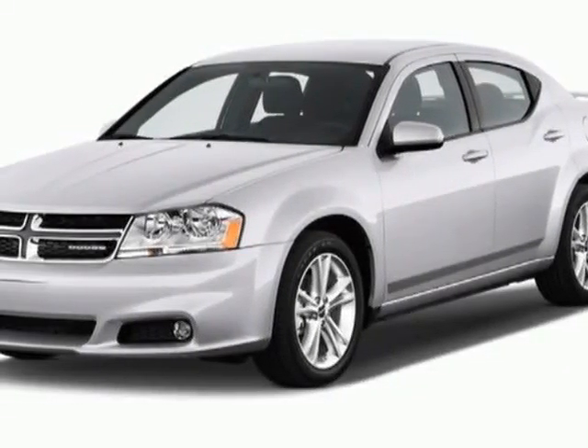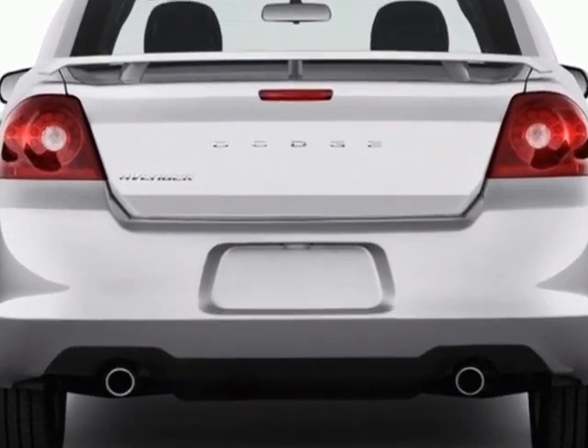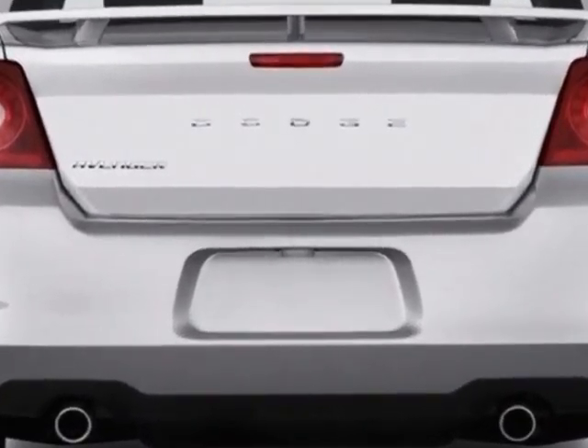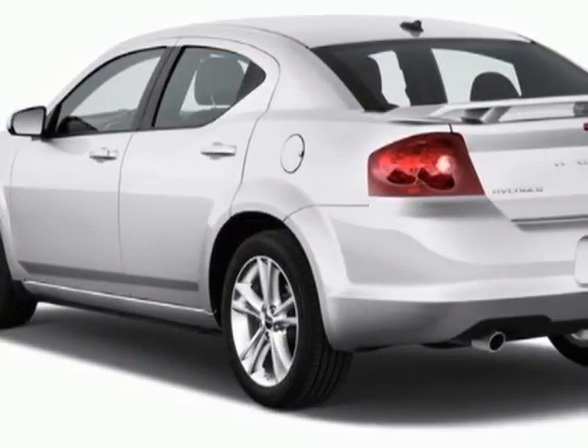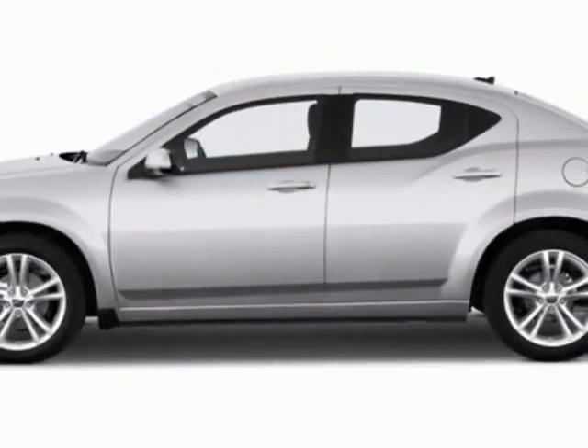Come take a look at this new 2013 Dodge Avenger. For your protection, this vehicle has a full factory warranty. This vehicle gets an estimated 21 miles per gallon in the city, and an estimated 30 on the highway.